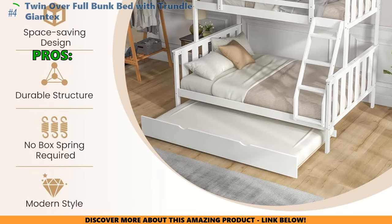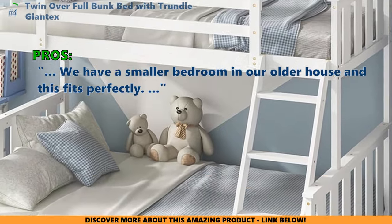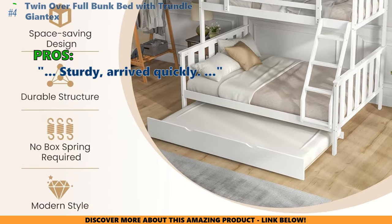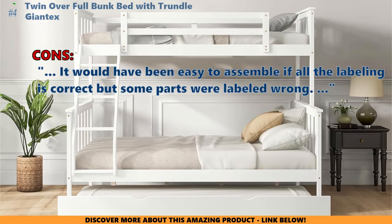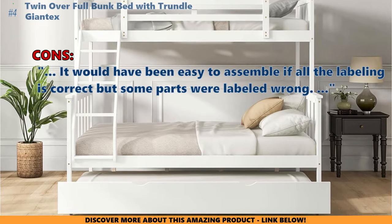In customer reviews, here's what they like about the Twin Over Full Bunk Bed with Trundle: it fits perfectly in a smaller bedroom in an older house, and it's sturdy with quick arrival. Some customers found that assembly would have been easy if all the labeling were correct, but some parts were labeled wrong.